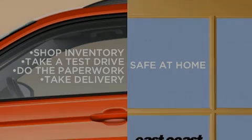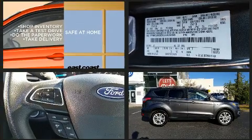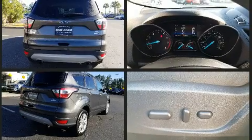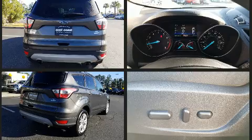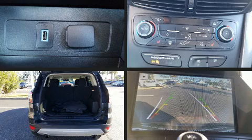Familiarize yourself with the 2018 Ford Escape. With fewer than 25,000 miles on the odometer, this four-door sport utility vehicle prioritizes comfort, safety and convenience. It features a front-wheel drive platform, an automatic transmission, and an efficient four-cylinder engine. A turbocharger is also included as an economical means of increasing performance.